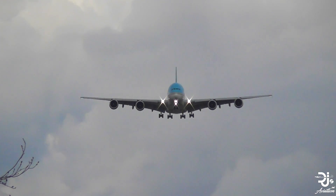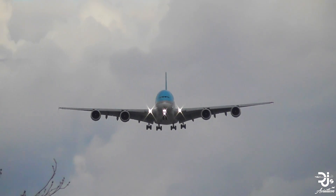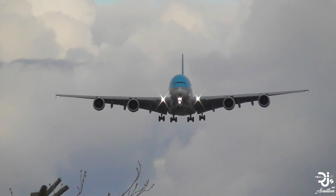The A380 vs the A380 Plus — what exactly is the difference? Hey everyone, welcome to DJ's Aviation. In today's video, I'll attempt to answer that very question with you all.